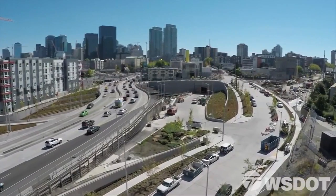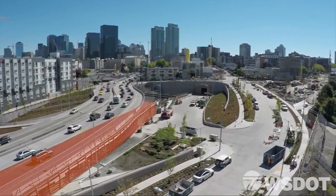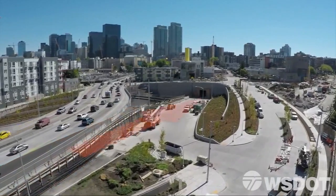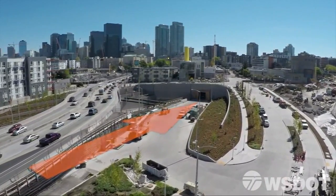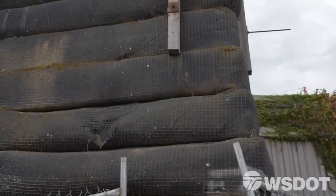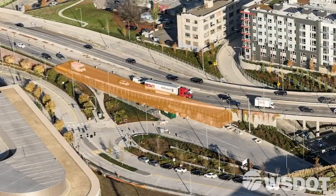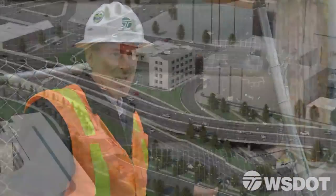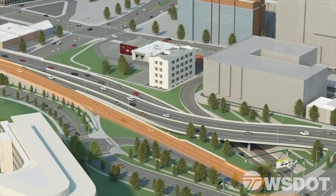At the north end of the tunnel, a temporary wall built for the SR99 detour will be removed, allowing 99 to be realigned into the tunnel. What we have here is a geosynthetic wrapped earth embankment wall. This comes down, and where I'm standing today becomes the ramp into the tunnel.